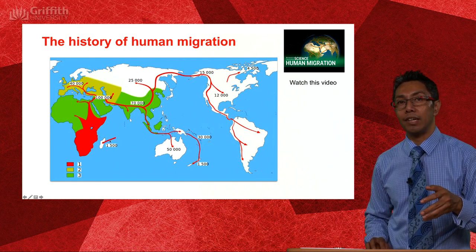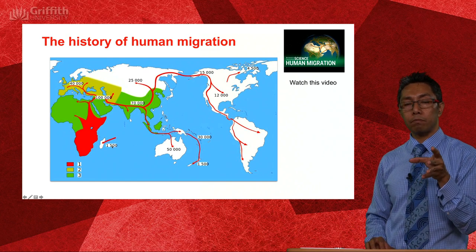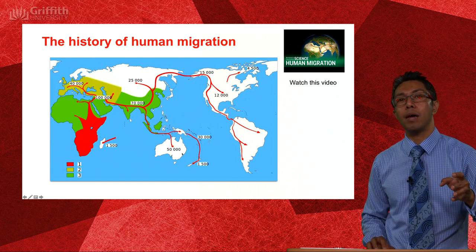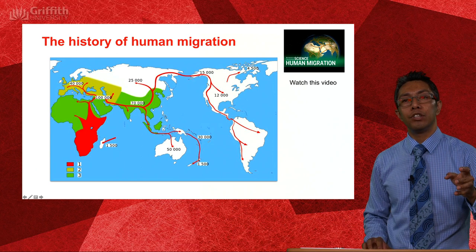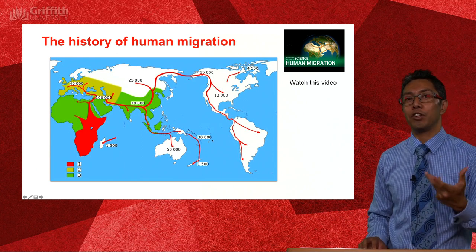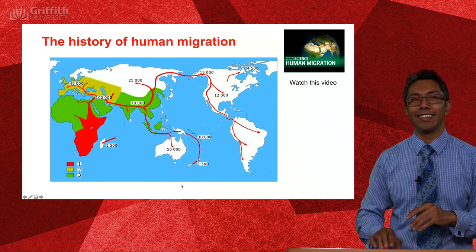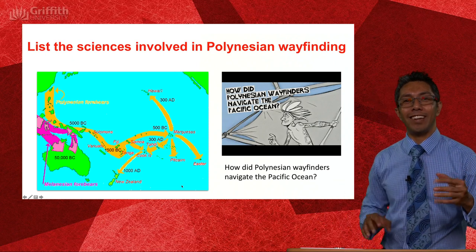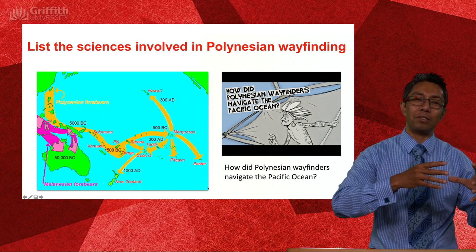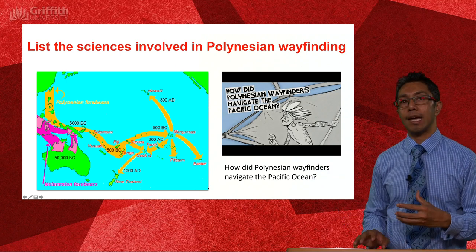Arriving in Madagascar only happened 1,500 years ago, and that's roughly about the time humans made it to New Zealand — one of the last places on Earth to be colonised. Let's focus in on the Indigenous Australians and also the Polynesians, and where their ancestors came from.